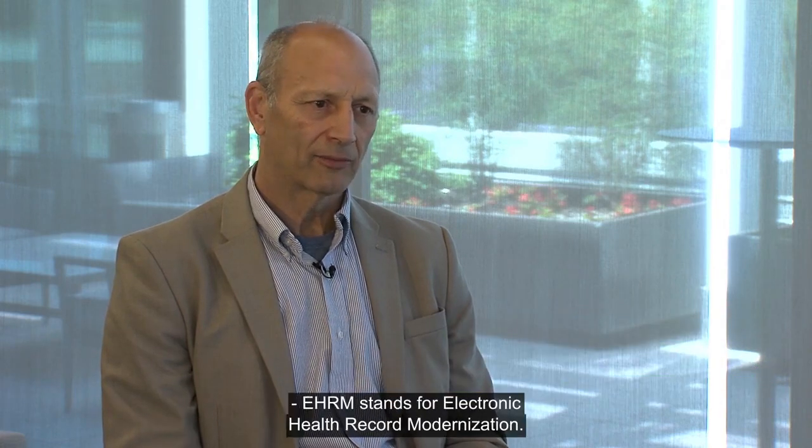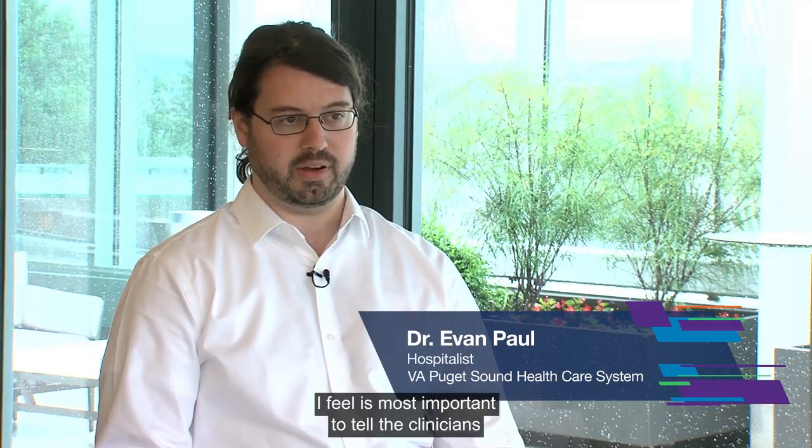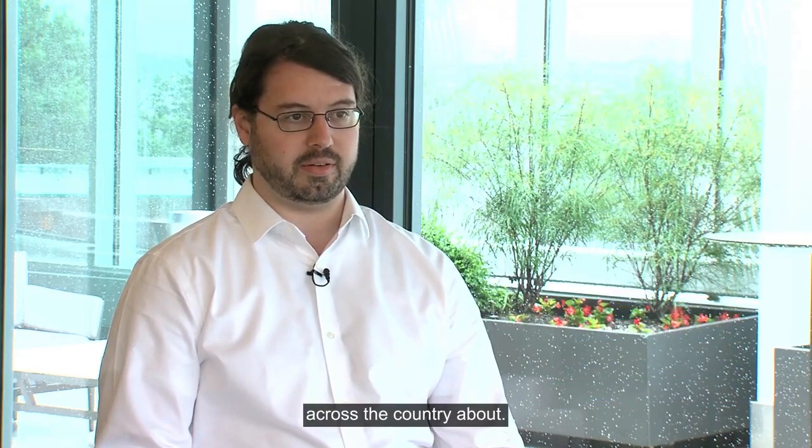VA has really been a pioneer in electronic health records, and we got that way because of innovation and evolution — most of that innovation coming from frontline staff. EHRM stands for Electronic Health Record Modernization, and it's really that last word — modernization — that I feel is most important to communicate to clinicians across the country.